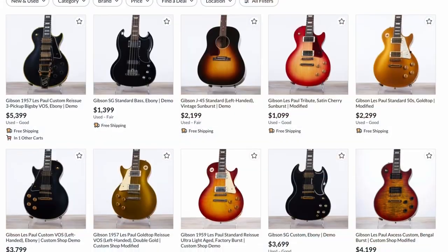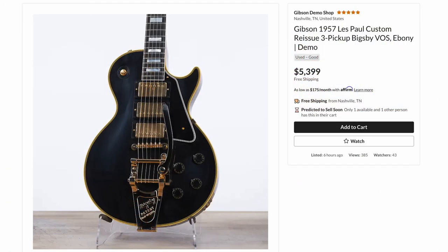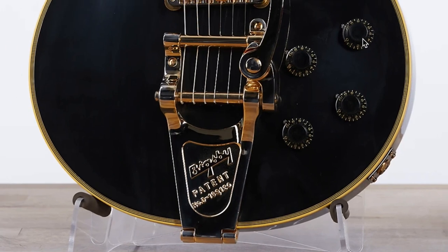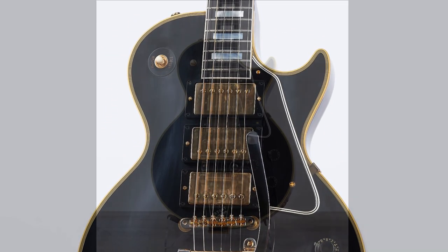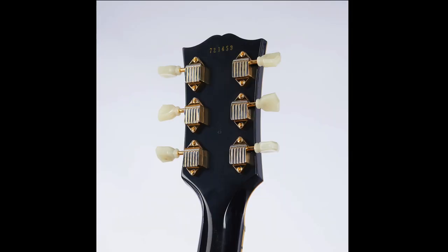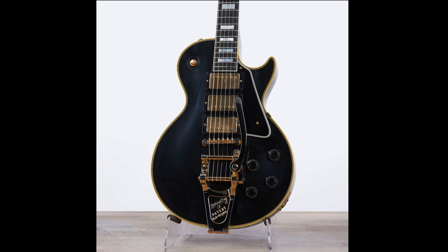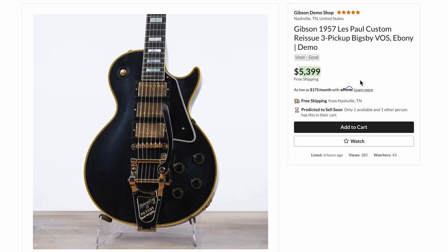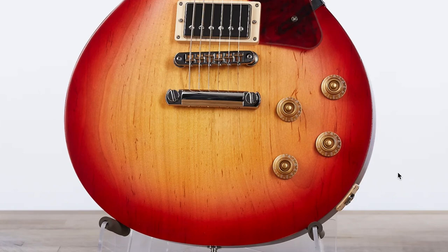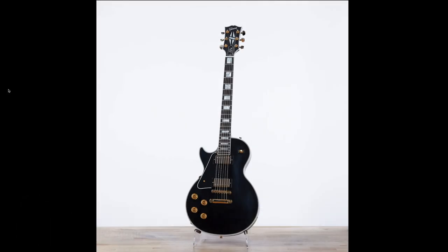That wraps it up for the Mod Collection. Let's check out the US Demo Shop — a couple of good deals with about one custom finish if I remember correctly. We'll start with the greatest deal of all time: a 57 Les Paul Custom Reissue with three pickups, a Bigsby, and aged plastics — but not necessarily aging. This is the Jimmy Page guitar; I documented a vintage one in a previous episode. About $5,400 for one of these just because it's stamped demo and has a few minor blemishes that pretty much any of them from the factory will have — that's not bad. Next, another Les Paul Tribute — I wanted to show this one because it kind of reminds me of a pumpkin and it's got a lot of mineral streaks in it, which you don't normally find on Les Pauls.